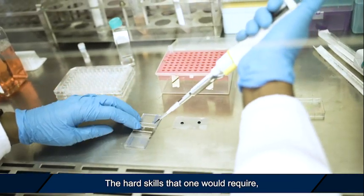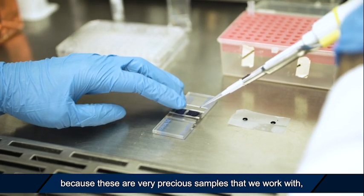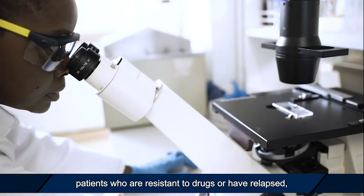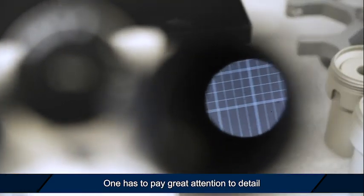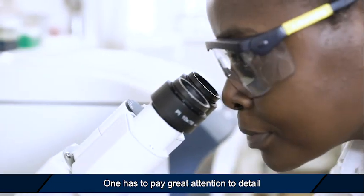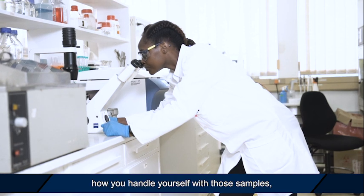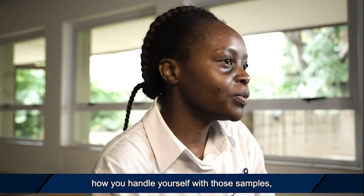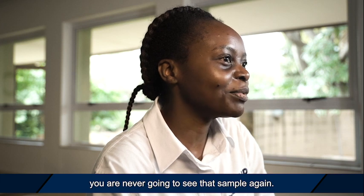The hard skills that one would require: because these are very precious samples that we work with — patients who are resistant to drugs or have relapsed — one has to pay great attention to detail in the work and the experiments done in the lab. You have to be meticulous about how you handle those samples, because it's likely that you're never going to see that sample again.